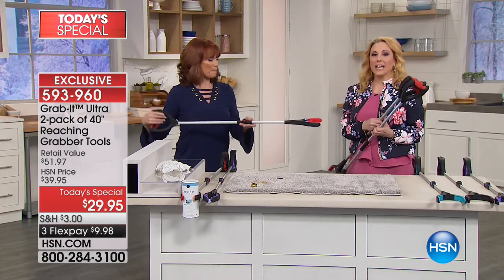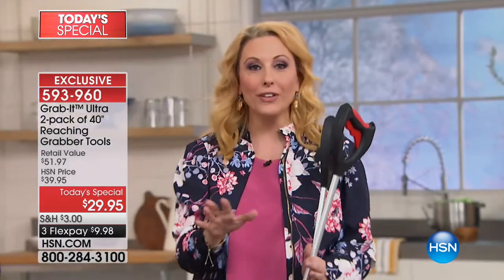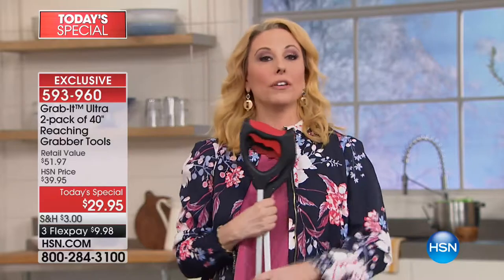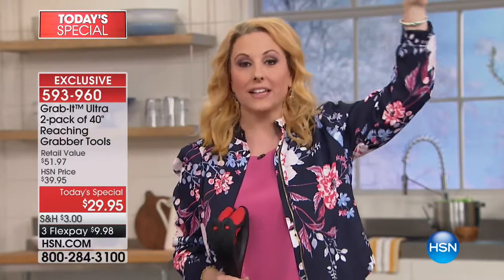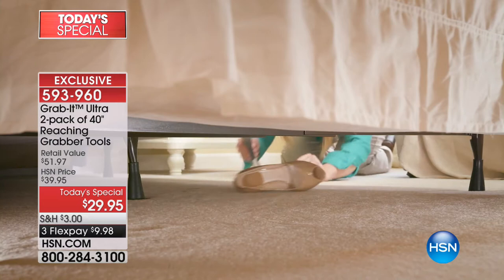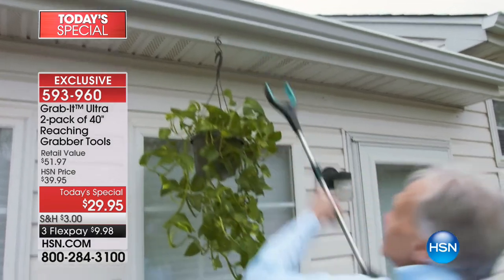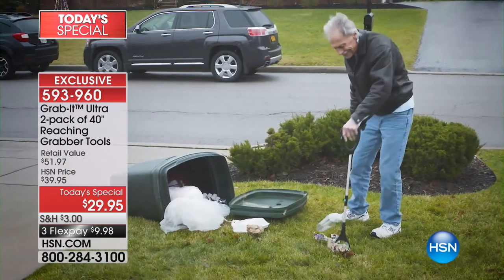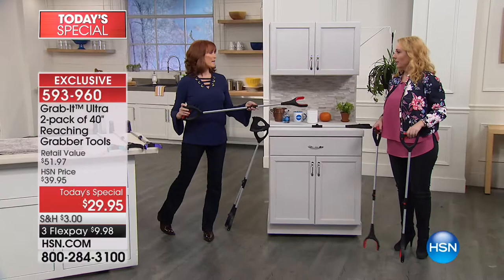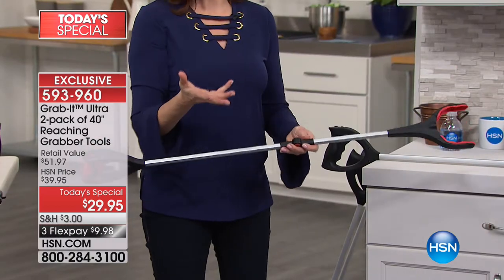The LED light is included, batteries included. I can go into tight spaces where I don't want to put my hand - there might be spiders in there. I'll let the Grab It go in, illuminate the way, and grab what I need. Remember the last time you moved - behind the washer, behind the refrigerator, under the bed, between the washer and dryer, or things up high on shelves, holiday ornaments putting them up and taking them down - so many uses.